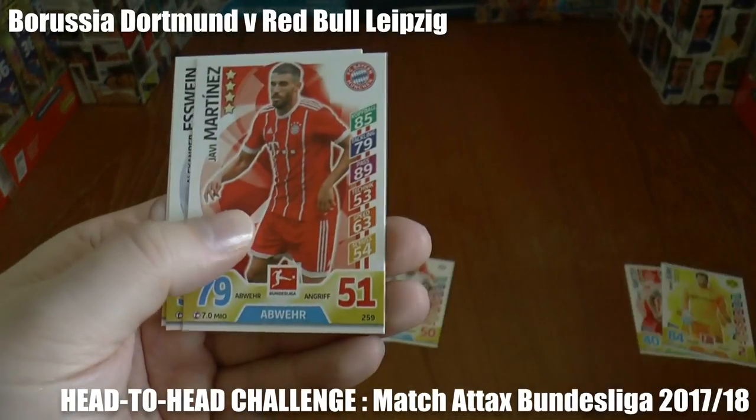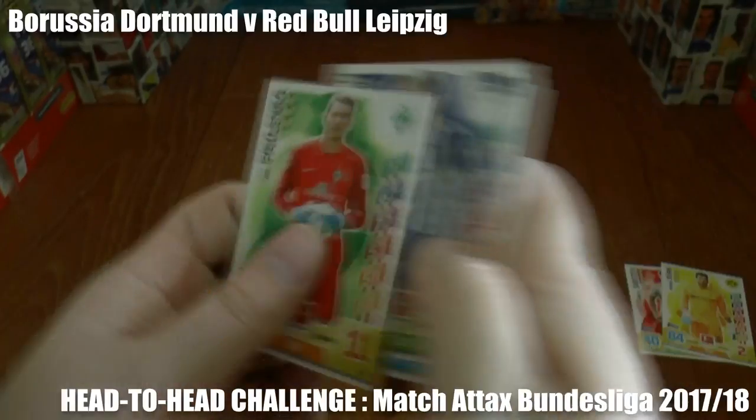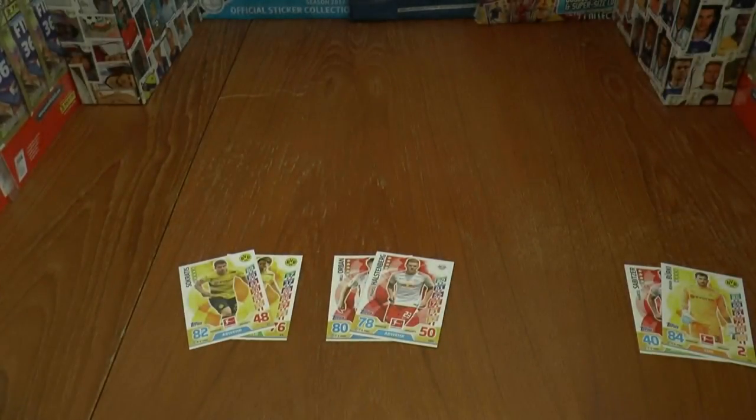So it's Dortmund two, Red Bull Leipzig two — and that is, in fact, the way the final scoreline finished. A really close encounter.